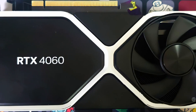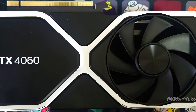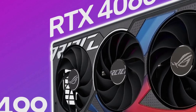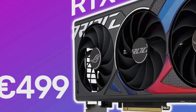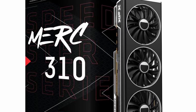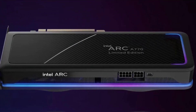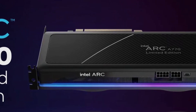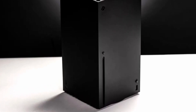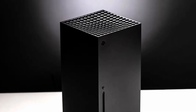NVIDIA claims the GeForce RTX 4060 is 20% faster than the RTX 3060 without frame generation. RTX 4060 pricing at European retailers goes from $349 to even $499. AMD Radeon RX 7900 XTX flagship RDNA 3 GPU is now available for less than $882. Intel has officially discontinued their ARC A770 16GB Limited Edition GPU. And Microsoft is hiking their Xbox Series X pricing after 2.5 years in select countries.